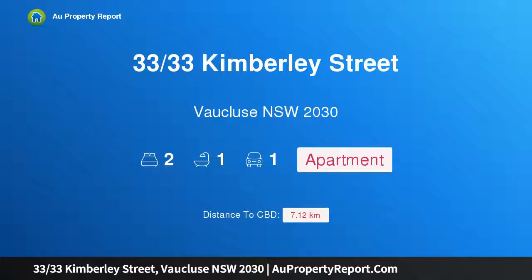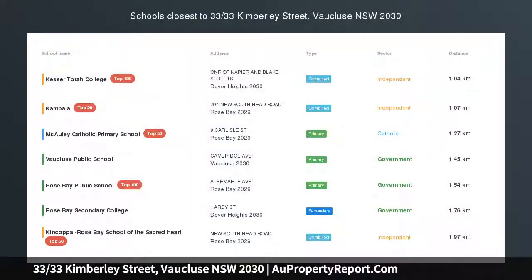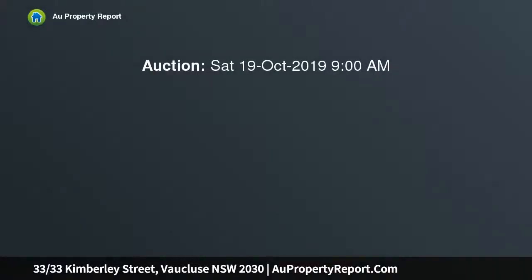Hi, I am glad to introduce property 33 Kimberley Street, Bronte, New South Wales 2030 — sunny Mediterranean style living with dazzling ocean views.